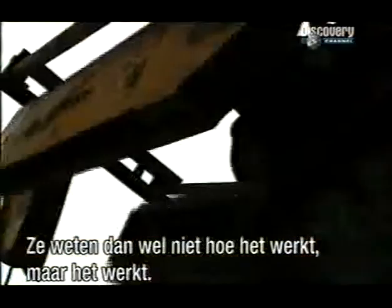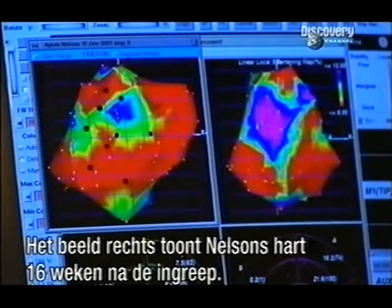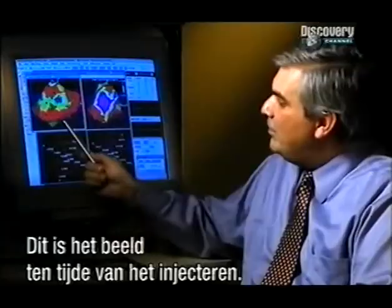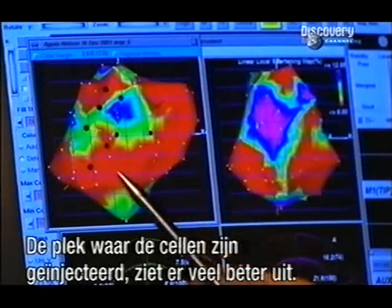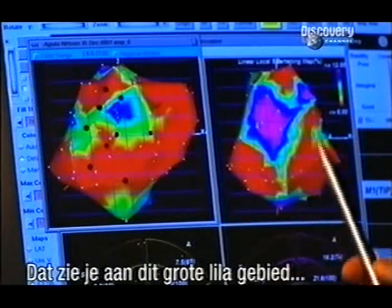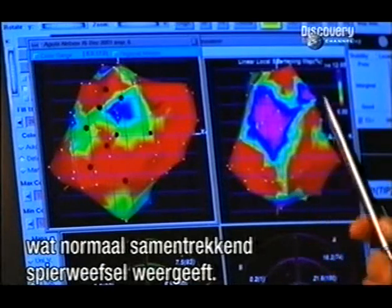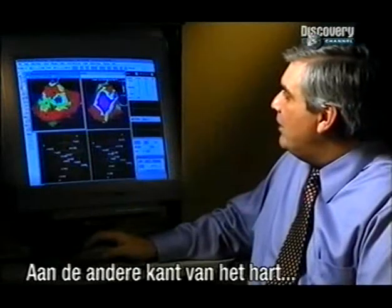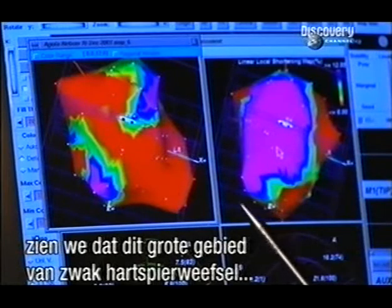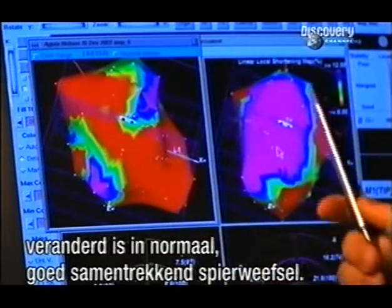They may not know how it works, but it seems it does work. The image on the right is a map of Nelson's heart just 16 weeks after his operation. We've been looking at this map at the time of injection, and you can see here at the site of where the cells were injected, we have a marked improvement, which is demonstrated by this large purple area, which represents now normally contracting muscle. And if we look at the other side of the heart, we see also a marked change in this large red area of weak heart muscle, now turning into a near normal, stronger, beating heart.